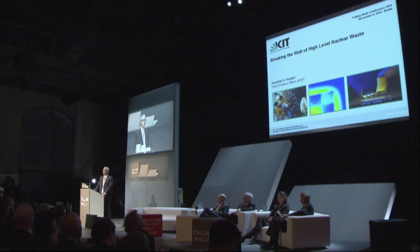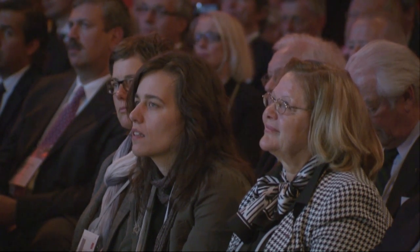I'm going to talk about the wall of high-level nuclear waste. During breakfast this morning, most probably you saw the front page of the German newspapers. There are very emotional pictures of people demonstrating against the transports of high-level nuclear waste — there is a kind of wall possibly building between parts within our society.